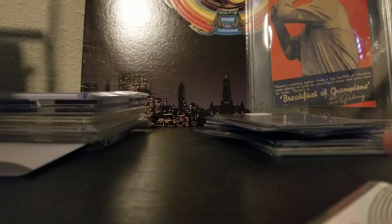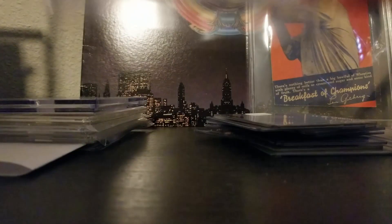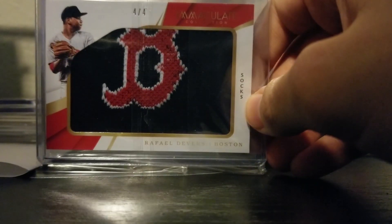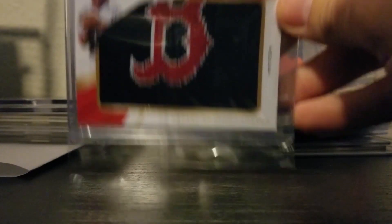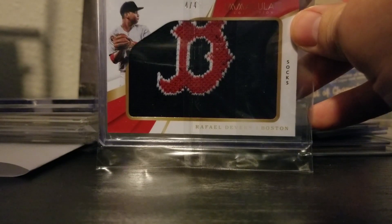Flaherty and Devers are beasts — they're going to break out this season in my opinion. I also got a Devers relic; I think it's a piece of a sock. This is from Immaculate Collection numbered to 404. These boxes are expensive, so when I saw the price, especially being a rookie card, I couldn't pass it up. I wish the swatch was a little more full, but still having the majority of the sock here makes it an awesome relic.